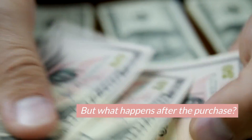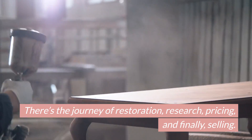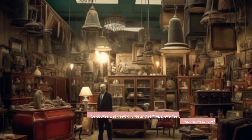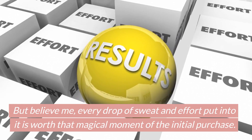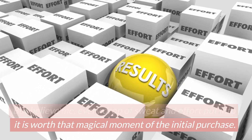But what happens after the purchase? There's the journey of restoration, research, pricing, and finally, selling. The selling, when successful, is the rewarding culmination of the process — the sweet fruit of labor. Of course, between buying and selling, there lies a mountain of work. But every drop of sweat and effort put into it is worth that magical moment of the initial purchase.